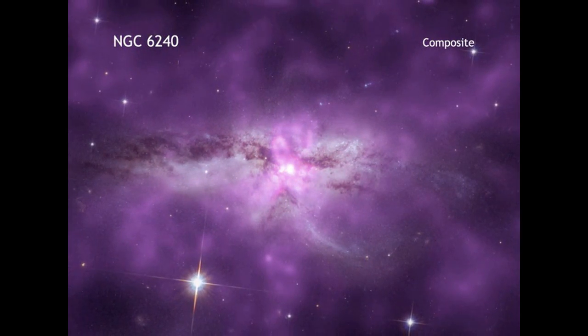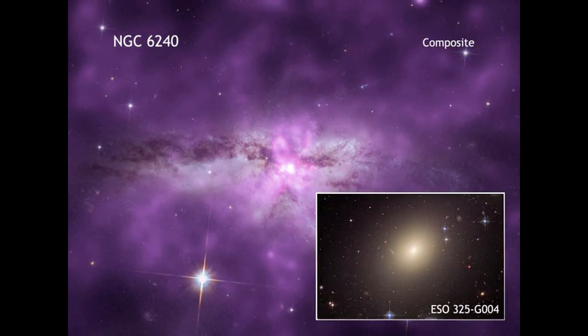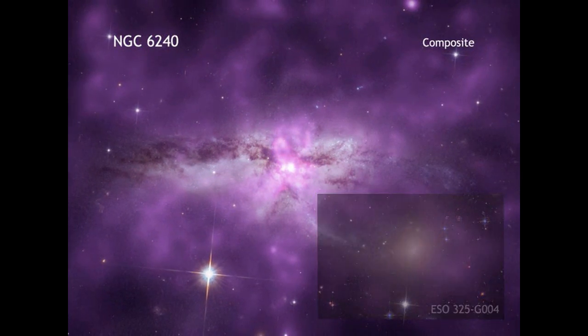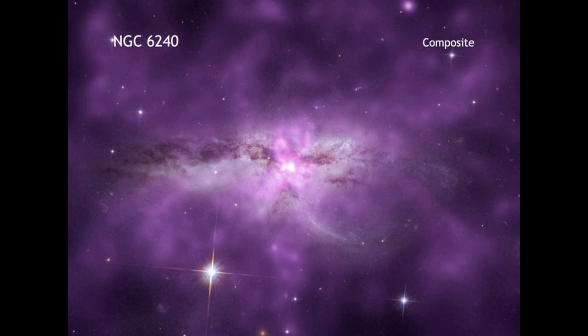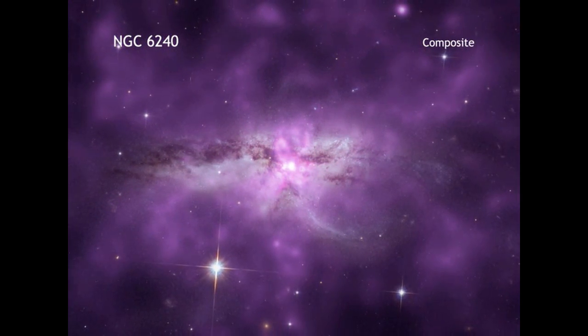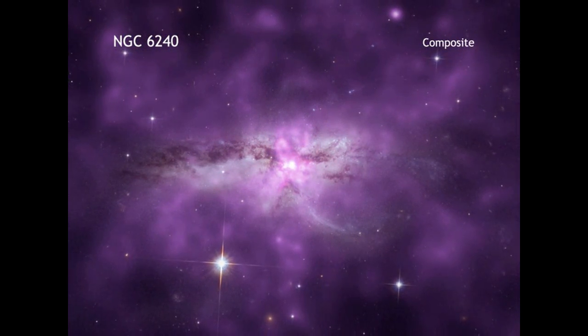In the future, the two spiral galaxies will probably form one young elliptical galaxy over the course of millions of years. It is unclear, however, how much of the hot gas can be retained by this newly formed galaxy, or if it will be lost to surrounding space.